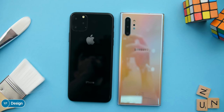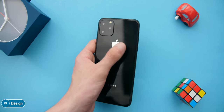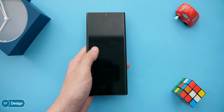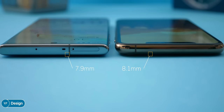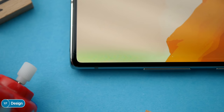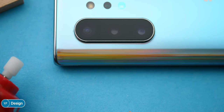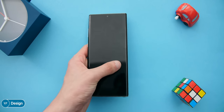Starting off with the design, these two phones are very different. The Note 10 Plus is noticeably taller and wider than the iPhone 11 Pro Max. And while they're both pretty much impossible to use in one hand just because of how massive they are, the Note 10 is actually even more difficult to handle than the iPhone 11 Pro Max. However, the Note 10 Plus is quite a bit thinner, measuring in at 7.9 millimeters versus 8.1 millimeters, and this is actually more noticeable than you think.